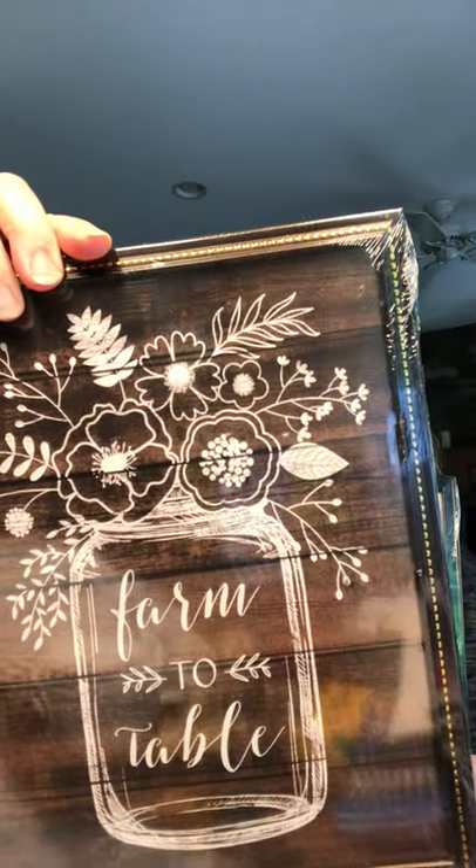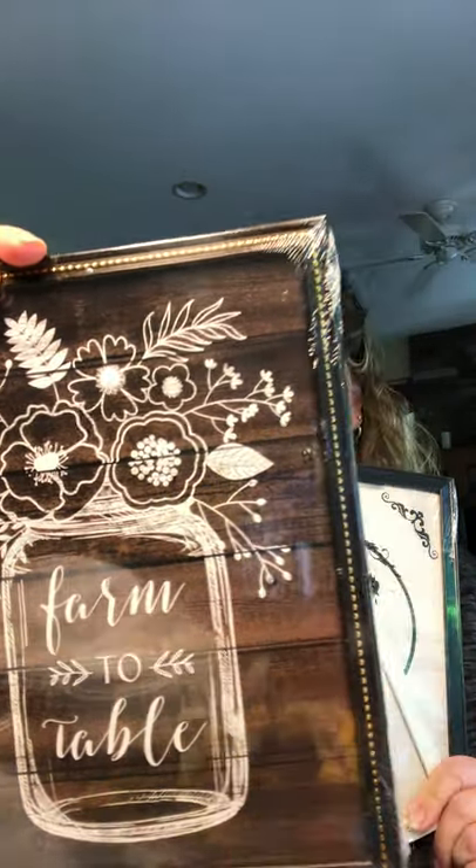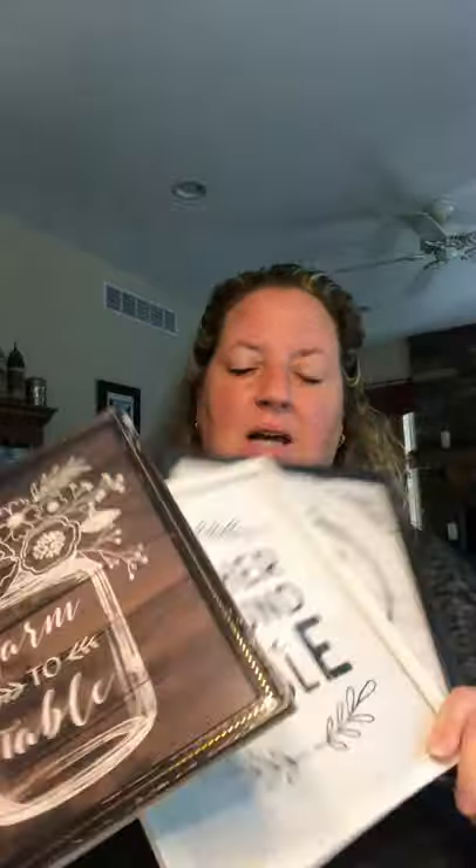I picked up three more decor pieces — a cute rooster, a 'Gather Round the Table' sign, and a 'Farm to Table' sign. These are wall art by Greenbriar Special Moments Memories Collection. I'm not sure if I'm going to leave them as-is or change them up somehow, but I like them for now so I might just leave them the way they are.